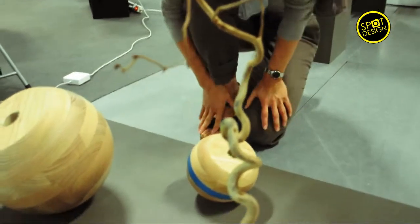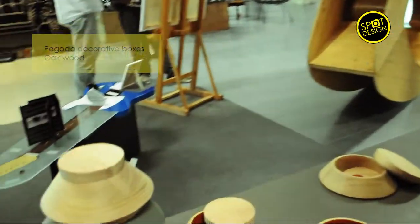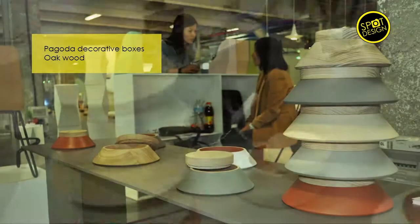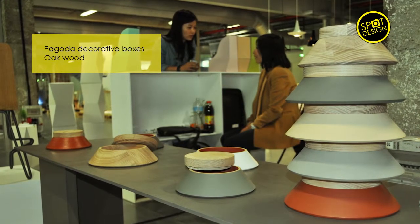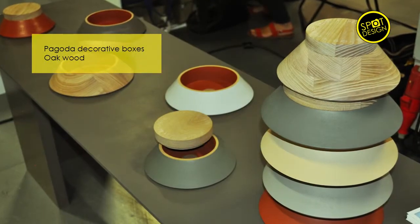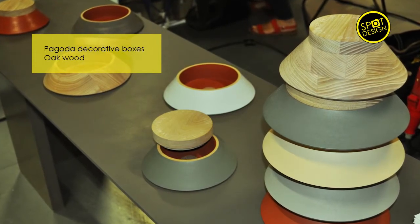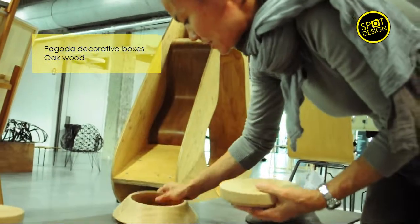It's a floral way. As you can see, a collection of decorative boxes which is called the Pagoda. The shape looks like a pagoda. You can superpose them. The pieces are also small series. The material is natural wood for these pieces.